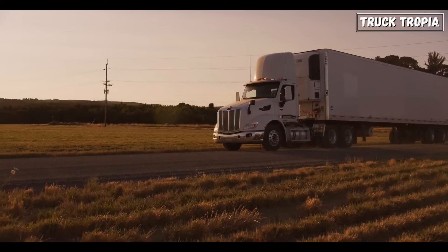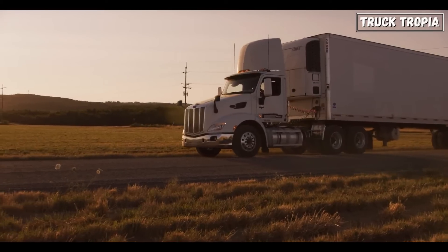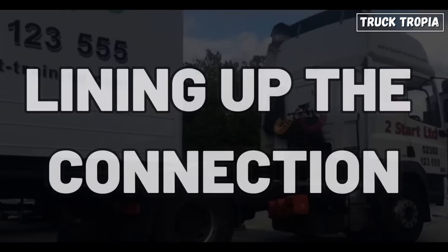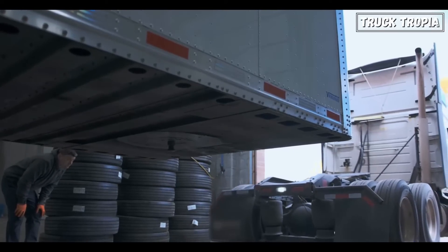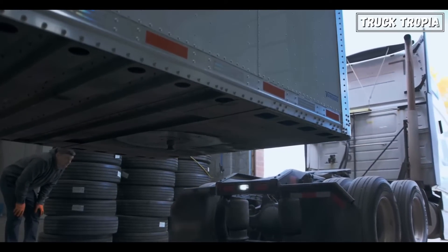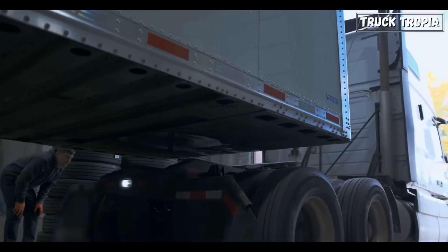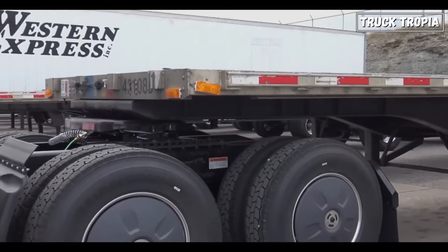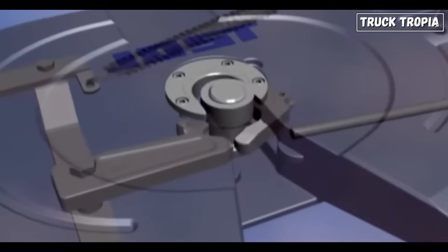If you've ever seen a truck backing up to a trailer, you'll notice it's an intricate process, and it all centers on getting that kingpin into the fifth wheel. Here's how it works: lining up the connection — the driver backs up, aligning the tractor with the trailer. The kingpin has to slide perfectly into the fifth wheel's center cutout, which looks like a big heavy-duty horseshoe. Once the kingpin is in place, the fifth wheel's locking jaws close around it, holding the trailer securely.